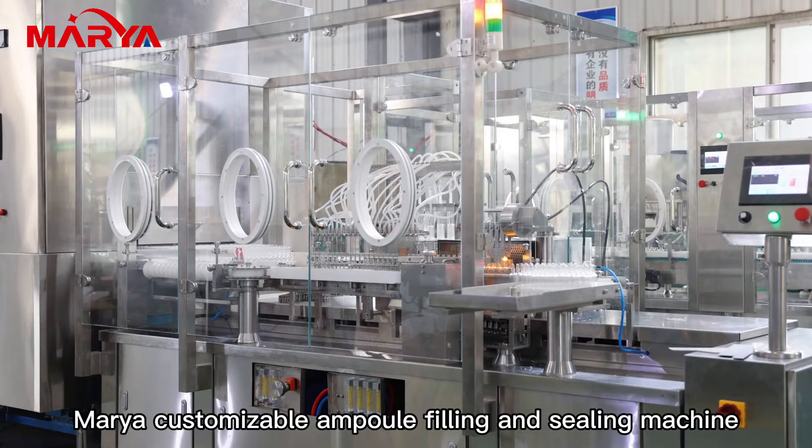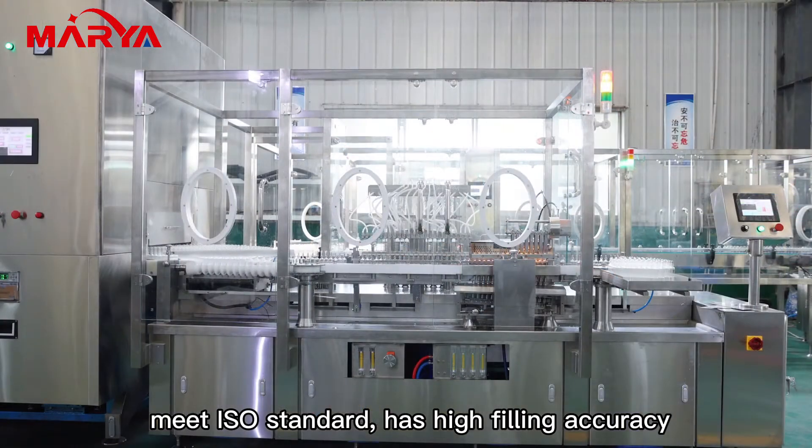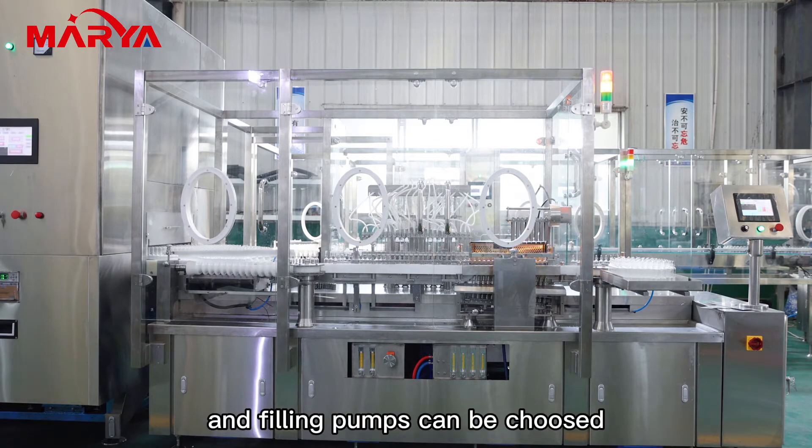Maria's customizable ampoule filling and sealing machine meets ISO standards. It has high filling accuracy, which can reach plus or minus one percent, and filling pumps can be selected based on requirements.